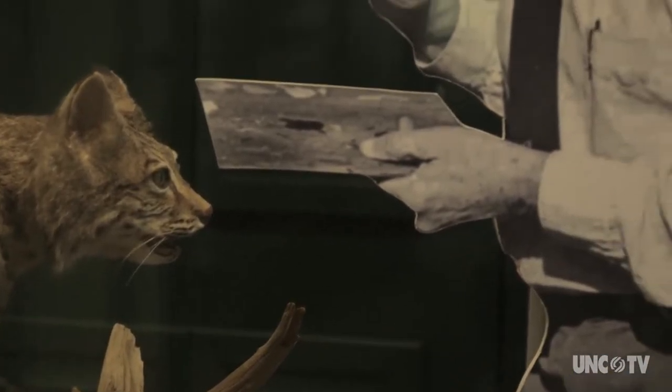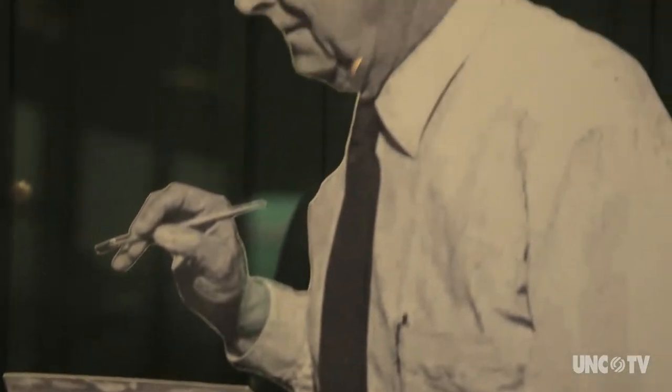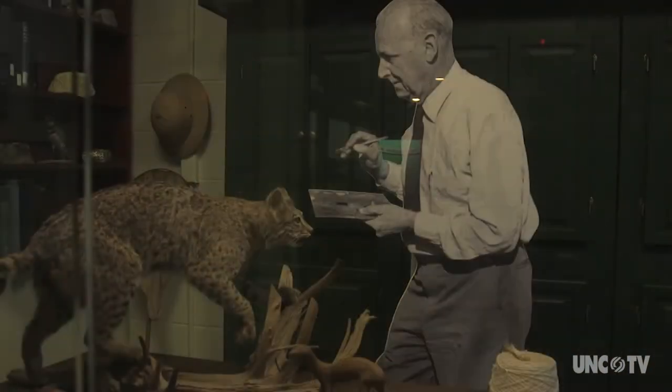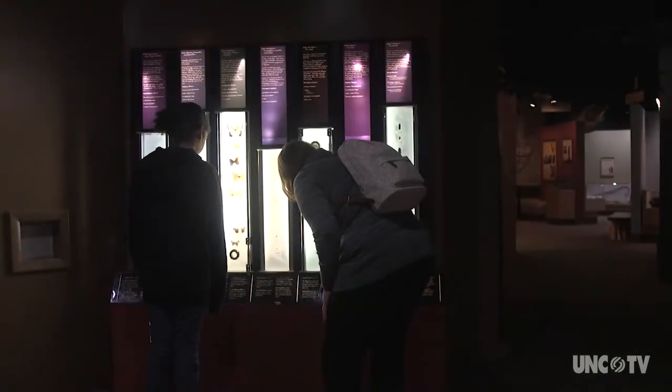Our founder was with Boy Scouts of America, and so for many years he ran and operated a Boy Scout camp. His hobbies were taxidermy, mineral collecting, insect collecting — anything with the natural world.